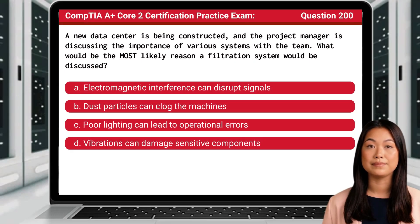Question 200. A new data center is being constructed, and the project manager is discussing the importance of various systems with the team. What would be the most likely reason a filtration system would be discussed?